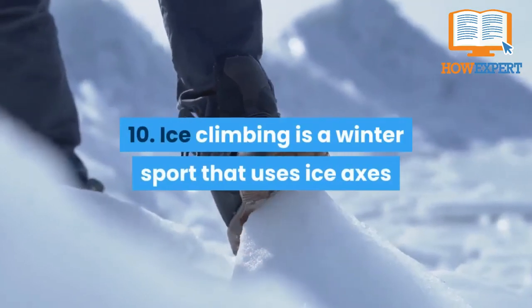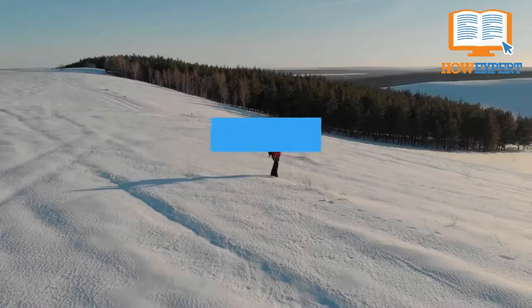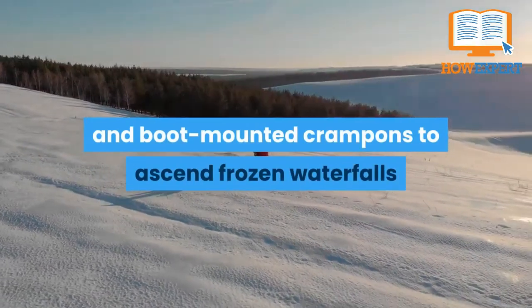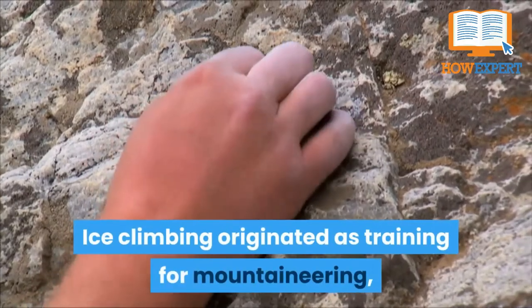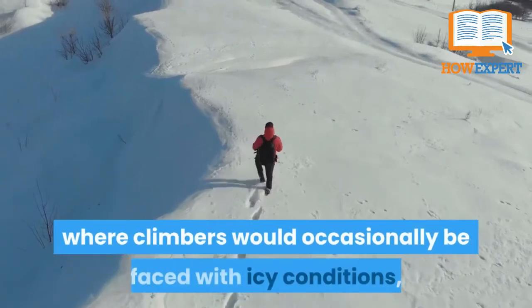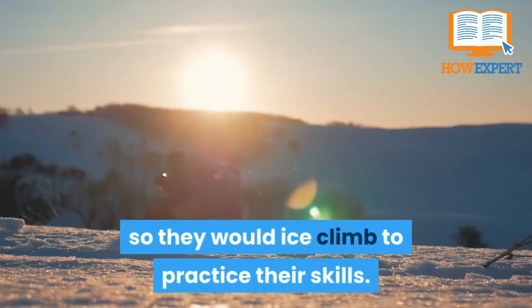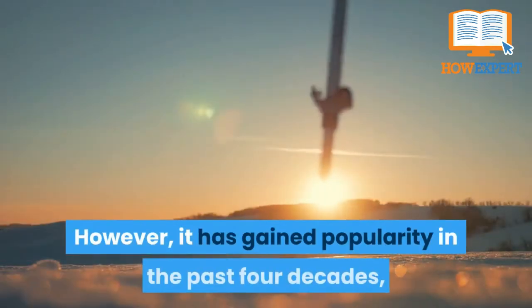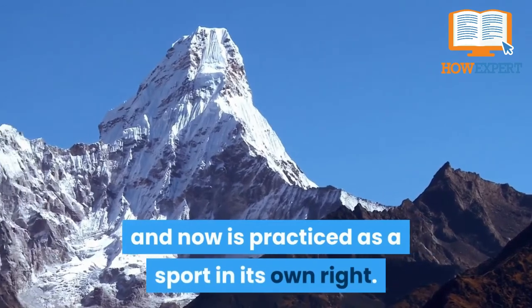Fact 10: Ice climbing is a winter sport that uses ice axes and boot-mounted crampons to ascend frozen waterfalls and other ice features. Ice climbing originated as training for mountaineering, where climbers would occasionally be faced with icy conditions and would ice climb to practice their skills. However, it has gained popularity in the last four decades and is now practiced as a sport in its own right.